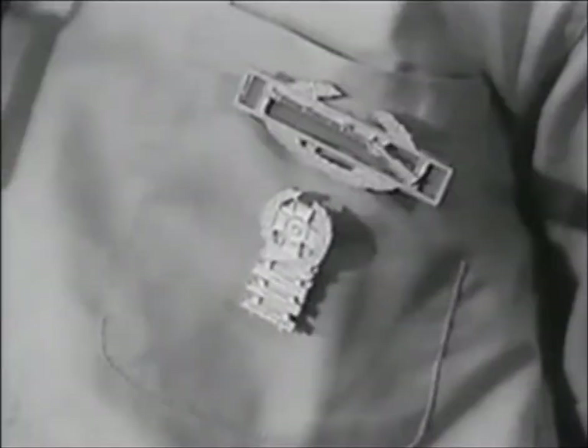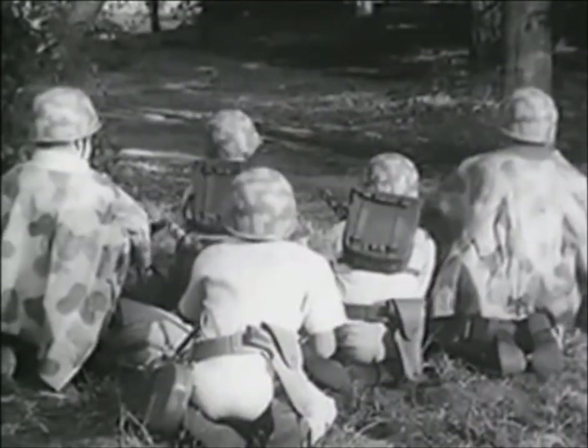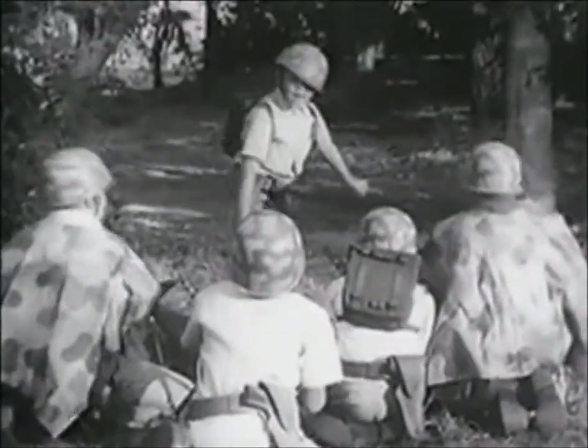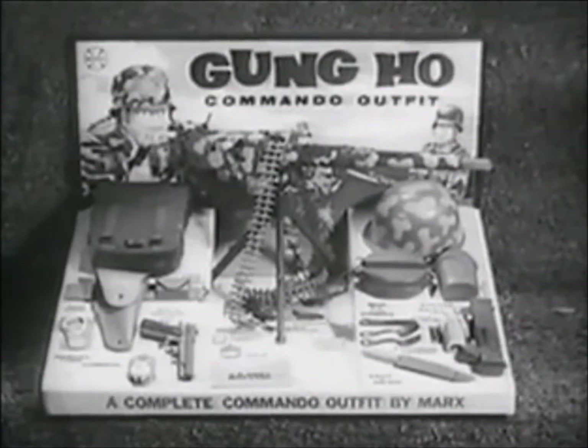You get non-com stripes, medals and battle ribbons, even dog tags. It's all for fun and excitement. Gung-ho! Get the outfit with all the equipment you need — the gung-ho commando outfit. Gung-ho! By Marks.